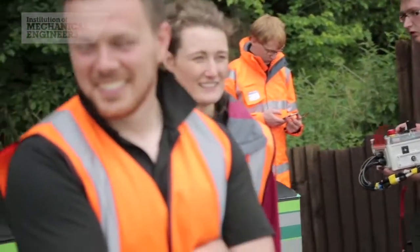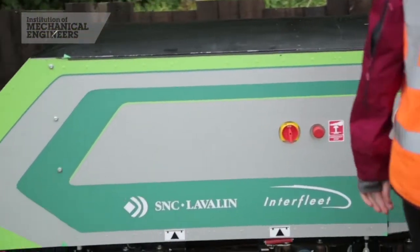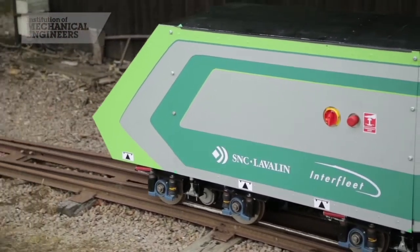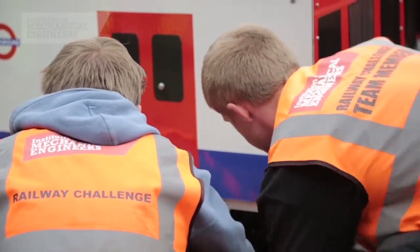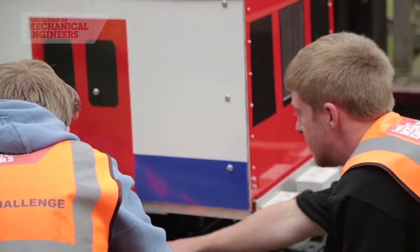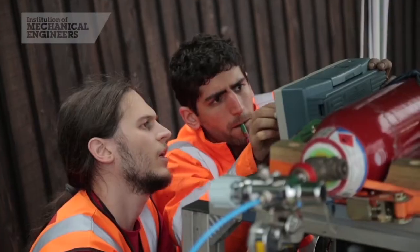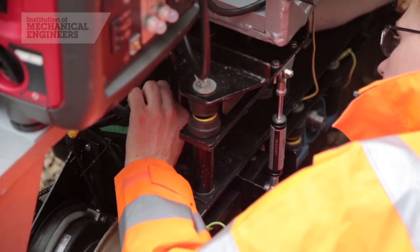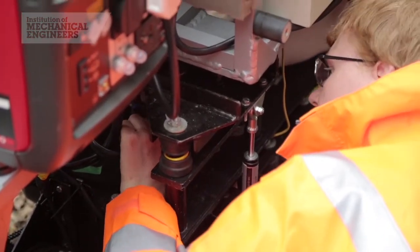The Railway Challenge is a fantastic competition for future railway engineers where they have to design, build and then run on a railway track a locomotive that they built themselves during the last academic year. It has to go through a number of technical challenges around energy efficiency, performance, traction, safety, ride comfort, noise, and maintainability — with a point scoring basis to show who's produced the best locomotive.